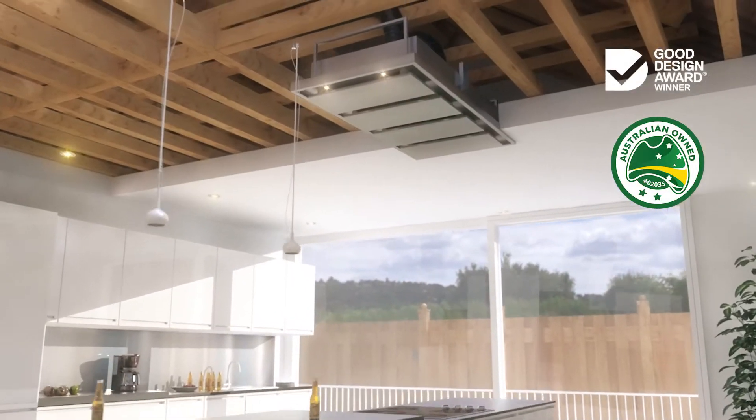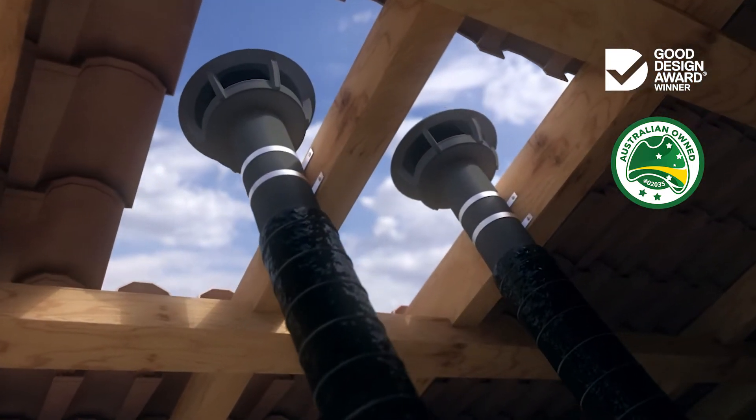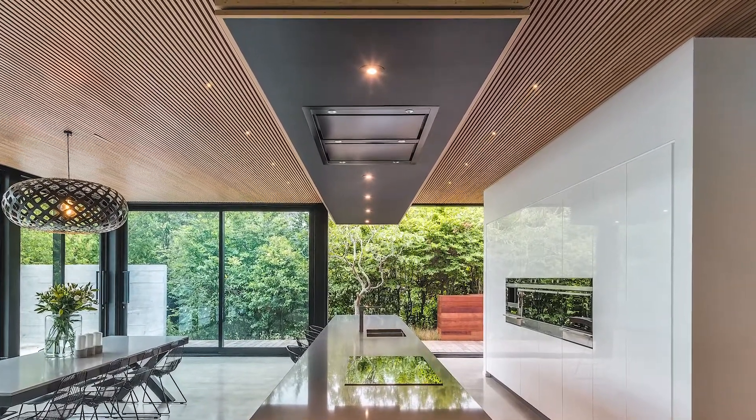First, we took away the noise with our beautiful and brilliant feature-rich silent range hoods. Now, with our innovative silent ceiling cassette systems, we're the first to entirely remove the range hood from view.